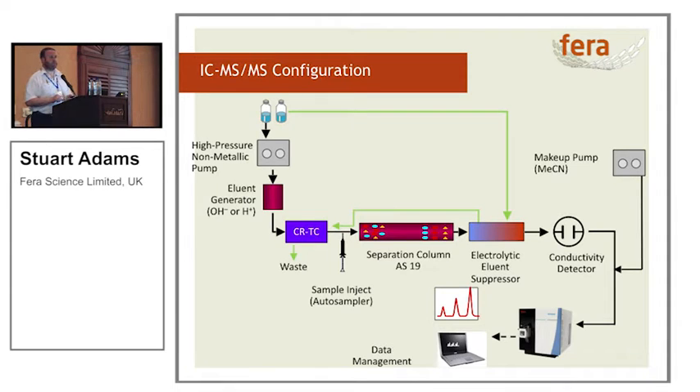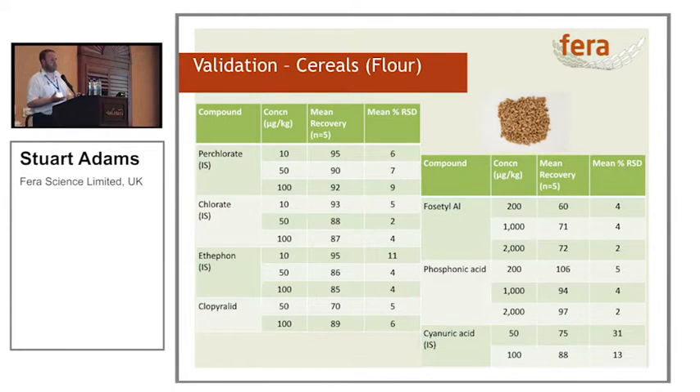Does it actually work in practice? We picked cereals because they're not particularly nice to deal with — you have to hydrate them. For seven compounds — perchlorate, chlorate, ethephon, chlorpyralid — we've got good recoveries and good relative standard deviations. Fosetyl-aluminium and phosphonic acid have much higher spike levels in the validation, merely to reflect that their MRLs are significantly higher than the other compounds. With the exception of fosetyl-aluminium at 200 micrograms per kilogram, we've got recoveries within the SANTE guidelines and exceptionally good relative standard deviations. Chloronic acid response is variable at the bottom level and is something we're still working to address.